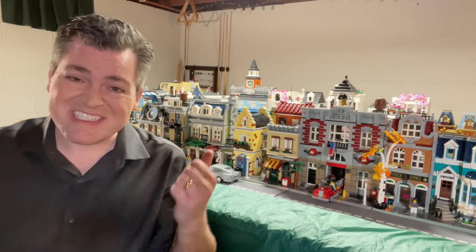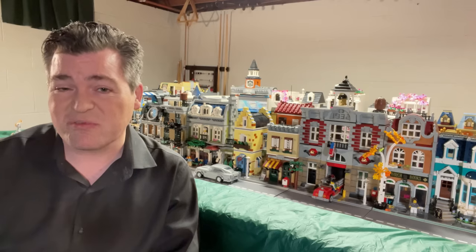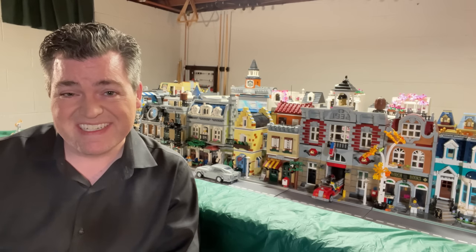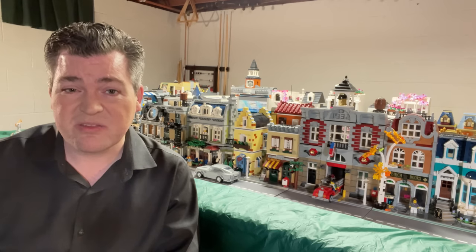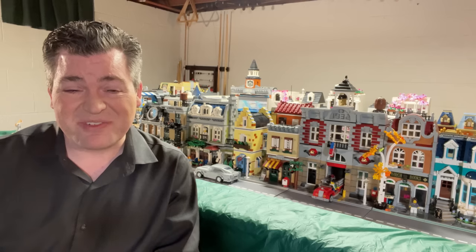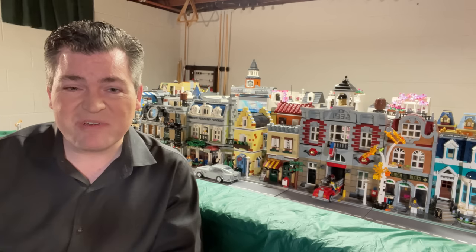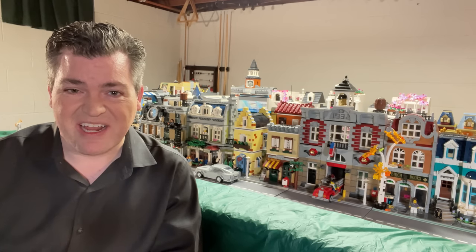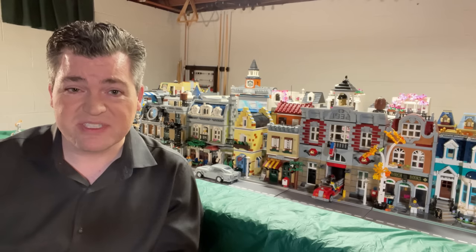Hi, I'm Jesse. We set up this LEGO City today so we can look at modulars — we can review all 33 of the LEGO modulars. Now, if you're a LEGO fan, you'll know that LEGO didn't make 33 modulars. They made 18 so far as of this filming. So what are we going to be looking at? Well, I've always had a bit of a different collection. I've always enjoyed and had no qualms about buying off-brand LEGOs.